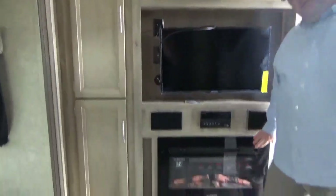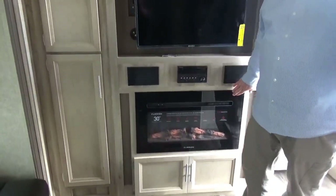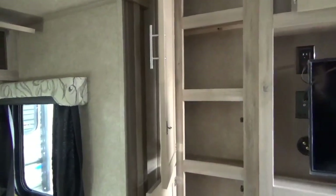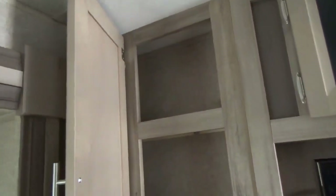And again, if you don't want the fireplace on here, this cabinet space is what you'll have underneath it. As you can see, Coachman is not afraid to put cabinet space in here for everybody.